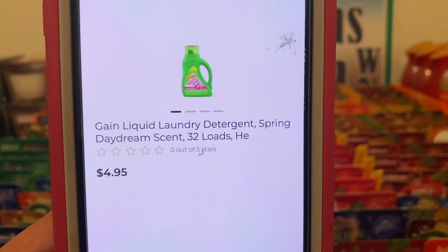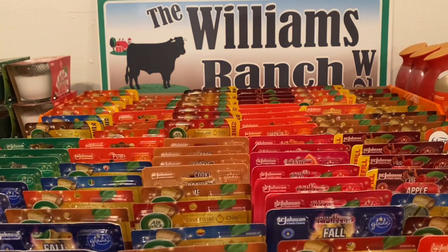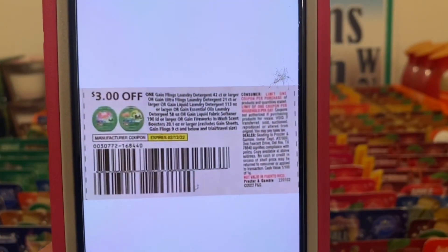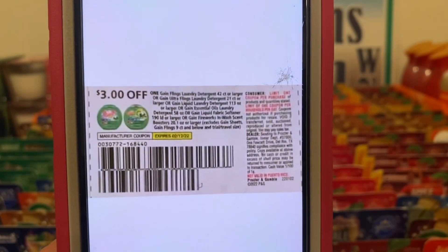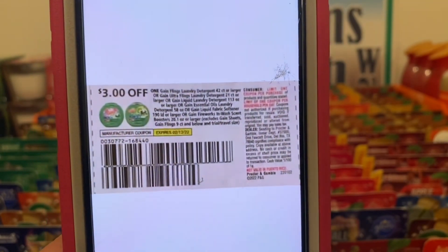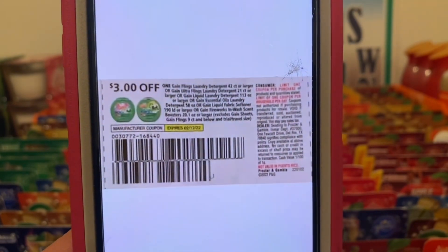We've got the Gain liquid laundry detergent — the four dollar and 95 cent bottles. You're going to pick up one at four ninety-five. This three dollar paper coupon is attaching, leaving you paying one dollar and 95 cents out of pocket. This came out of the Save of January 2nd and does not expire till February 12th.